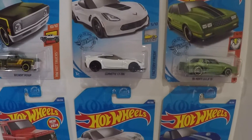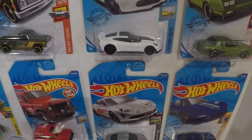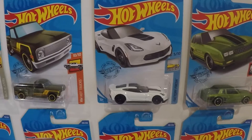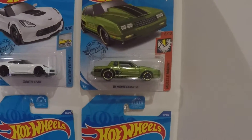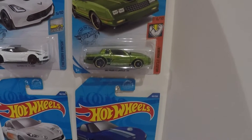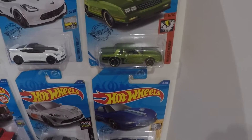Corvette C7 Z06 — not much of a fan of the newer Corvettes, but it is a nice looking car. Then the 86 Monte Carlo SS — man, that hood scoop, that green and black — what a great car.